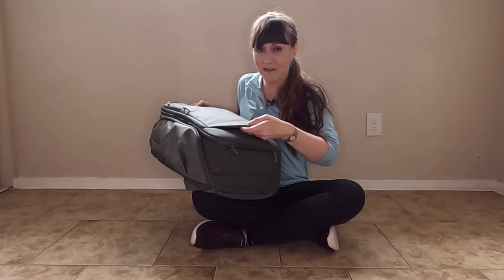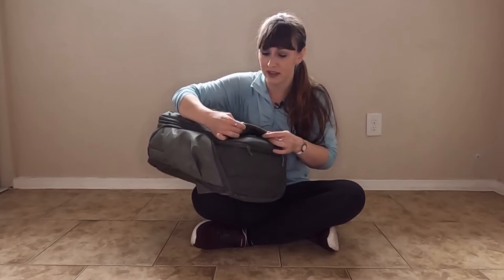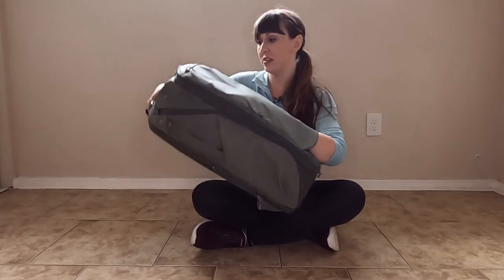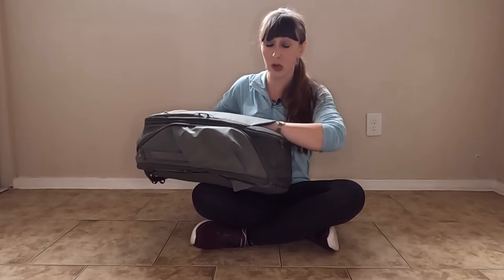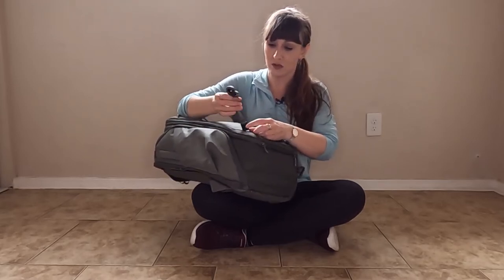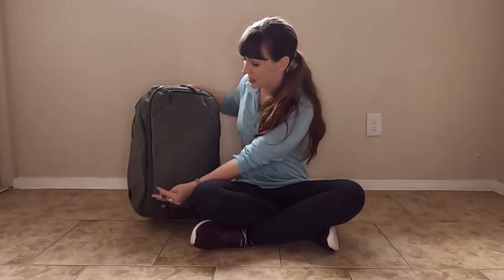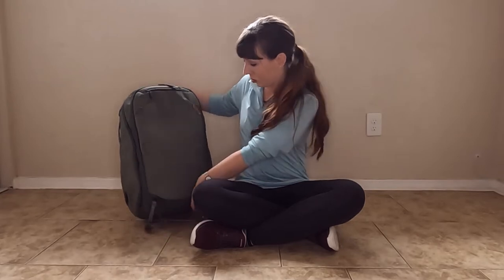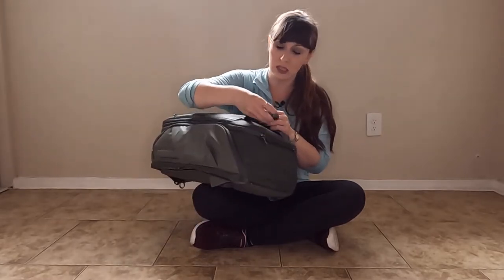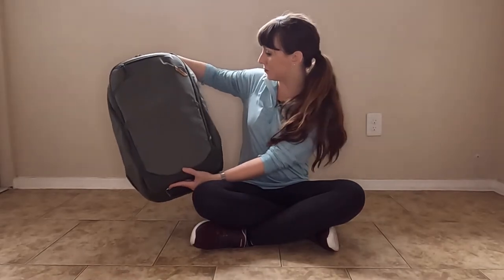Down at the bottom, this little hidden flap has heavy-duty magnets that hold it in place. Obviously if this is the bottom, gravity is going to take over and everything will fall out, so I wouldn't use that for storage. What's in here are these straps that come with the bag. You unroll them and they will strap whatever you need — you can criss-cross them across the bag. If you don't want to lose them when not in use, you simply put them back in here and they're held in place by the magnets.